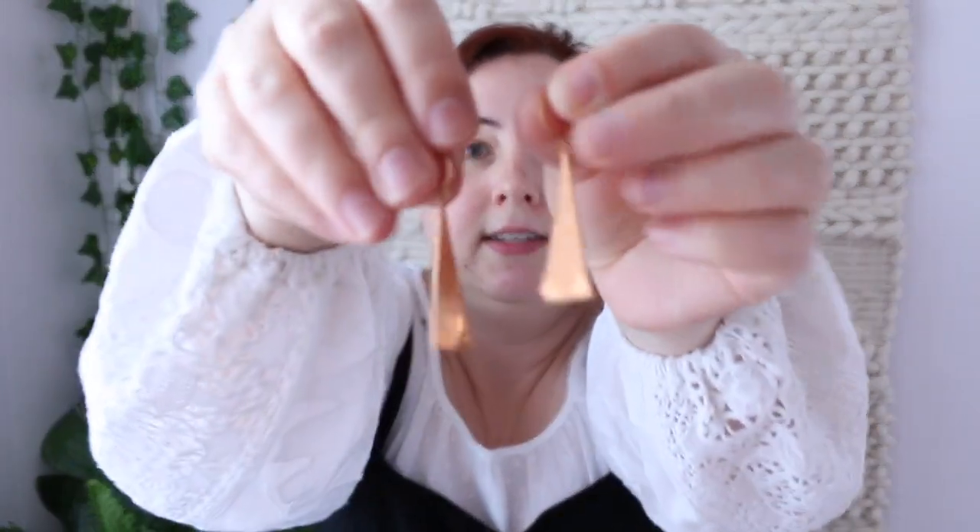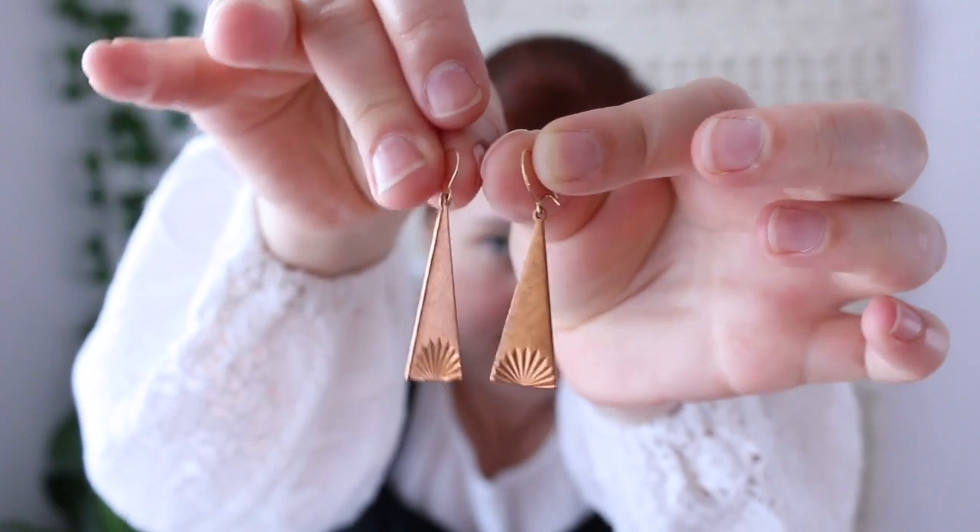The first pair of earrings is these triangle ones. They're pretty heavy so I think they're kind of a copper look, though I doubt they're actually copper or they'd have more patina. They have this little engraved fan print at the bottom — I really liked those.